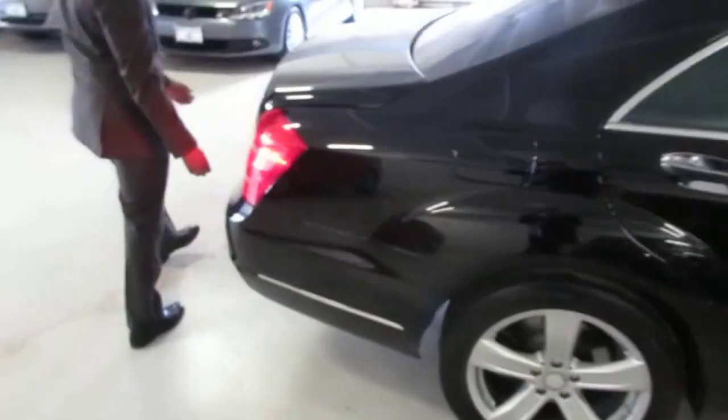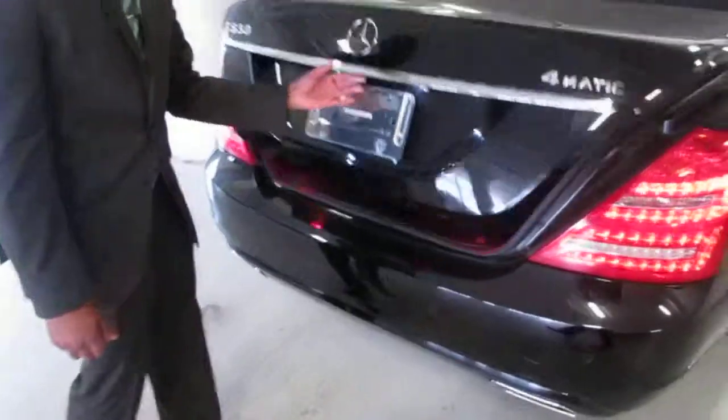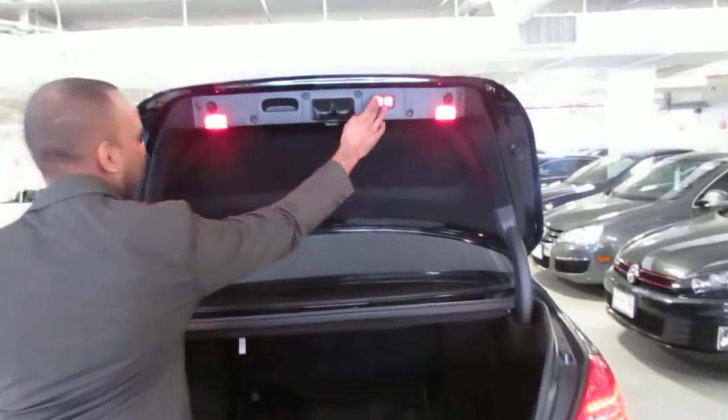I'll show you back here. Again, it's a 4Matic with lots of trunk space, and also a power trunk here.